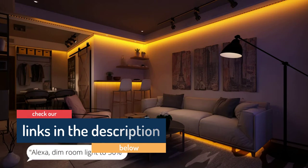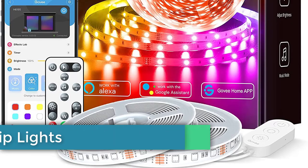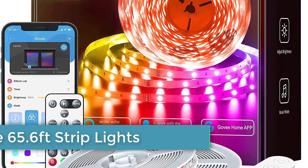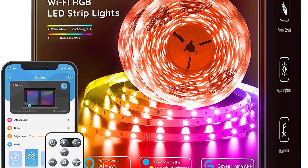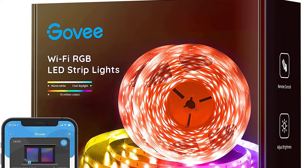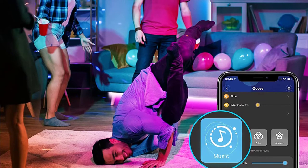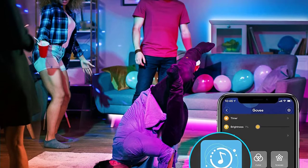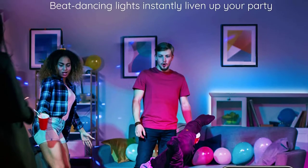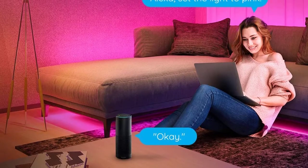Number one: Govee 65.6 feet strip lights. Govee has consistently produced lighting technology that's as innovative as it is durable. As one of the front runners in the strip light industry, with its 65.6 feet RGB LED strip lights, never has there been a more stunning blend of durability and innovation. With only two rolls, these strip lights provide bright, vivid light.